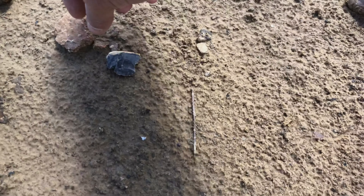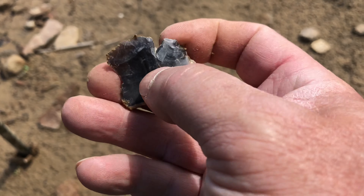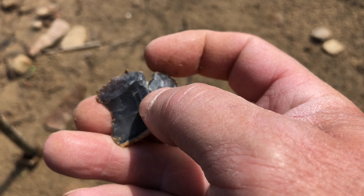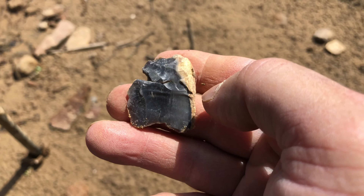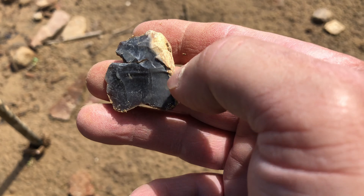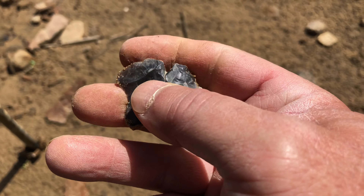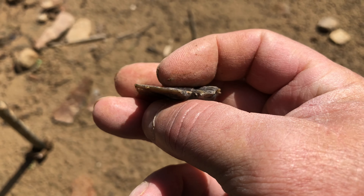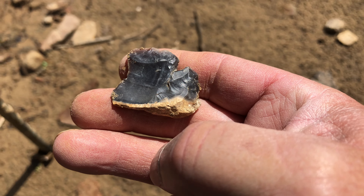Glad we decided to pull in here for a minute. All right, let's find another one. Guys, I want to show you this — I thought it was really cool. I looked down and seen it. You've got your notch and then your scraper part on the end, so you've got a notch scraper. Whatever they use those notches for — I see it in a lot of pieces — maybe to cut cordage or something. It's a multi-tool and it is sharp as it can be.